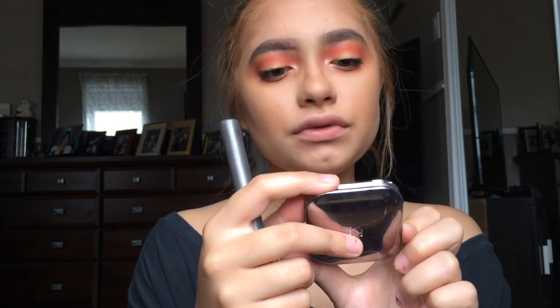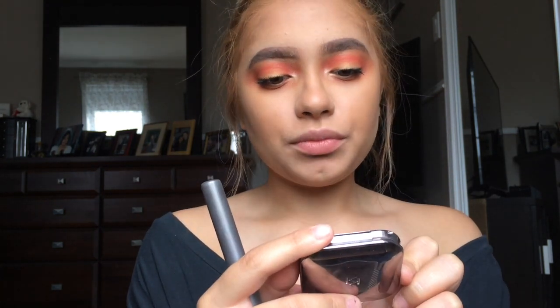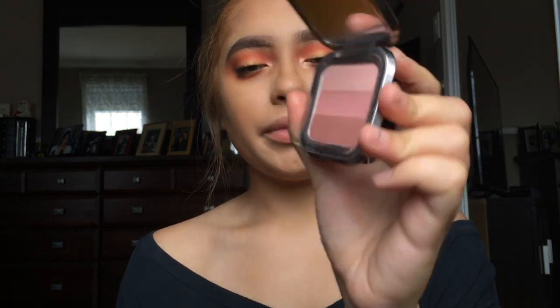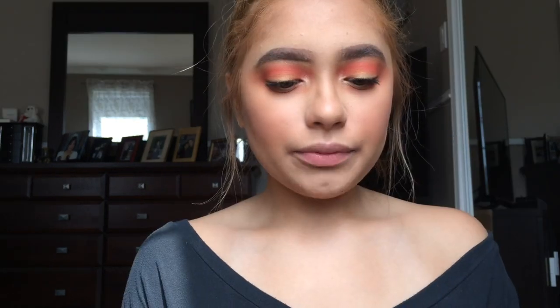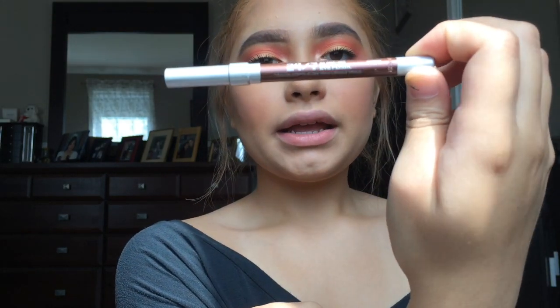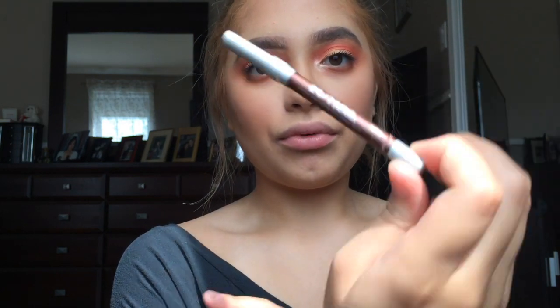I'm gonna use my Kiko blush in Fusion Chill Blush shade zero five — it's a nice rosy pink. I mix all three colors together. Then I'm applying the Urban Decay 24/7 Glide-On eye pencil in a metallic bronze color.